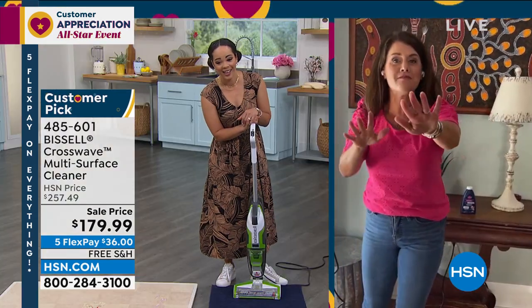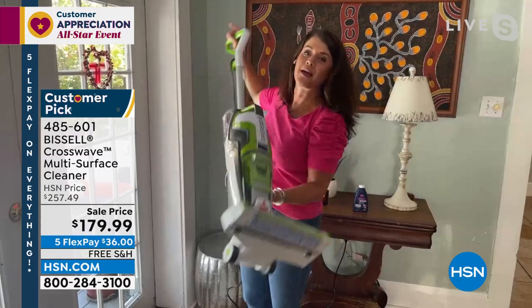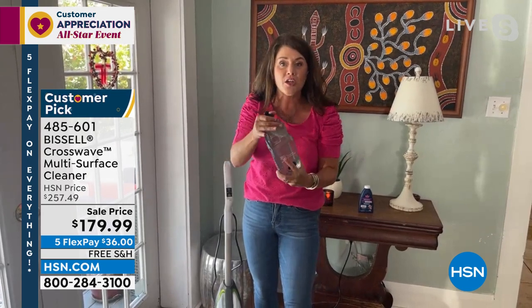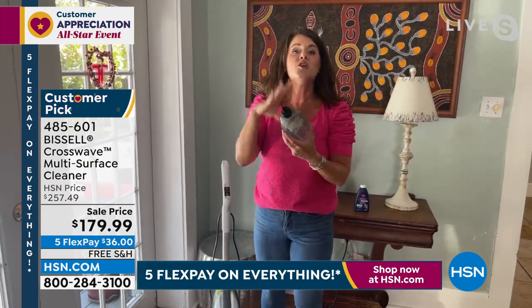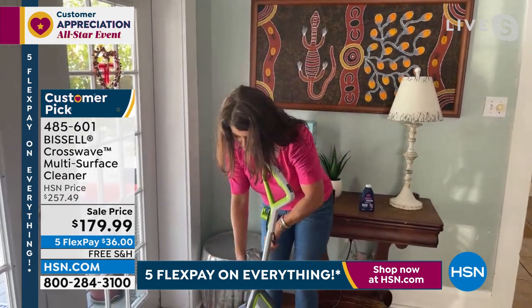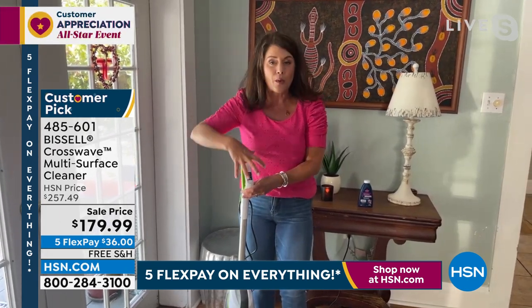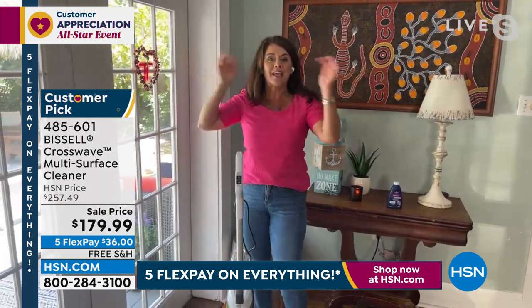I can't believe the price — this is literally the lowest price we've ever done on the CrossWave. Look underneath — this is your new vacuum, this is how you scrub your floors. You get a full gorgeous two-tank system. Take this to your sink, fill it with the hottest regular tap water, and add this Bissell multi-surface formula — I can smell it, it smells amazing. Pop the formula right there in the handle. It says rug or hard floor with pictures of each. This replaces your vacuum and anything you've used to scrub your floors.